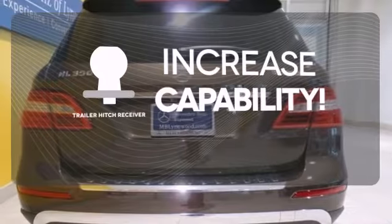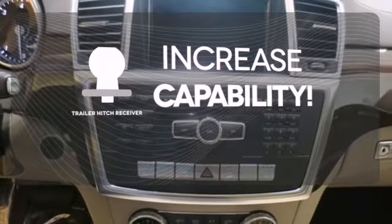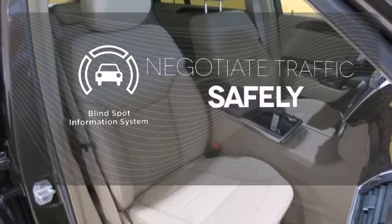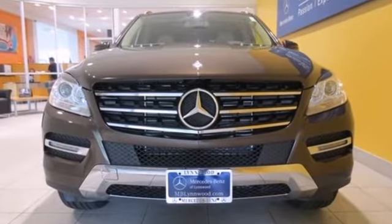You're set to handle any job or haul any of your toys with the Trailer Hitch Receiver. Safety comes by being aware of your surroundings, and for that, the blind spot indicator can't be beat. See this stylish SUV for yourself today.